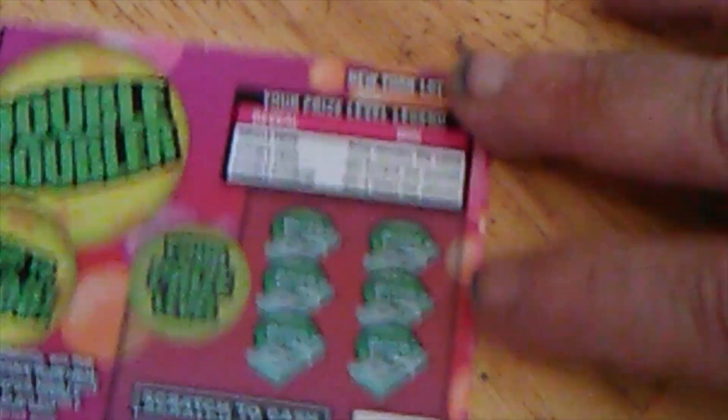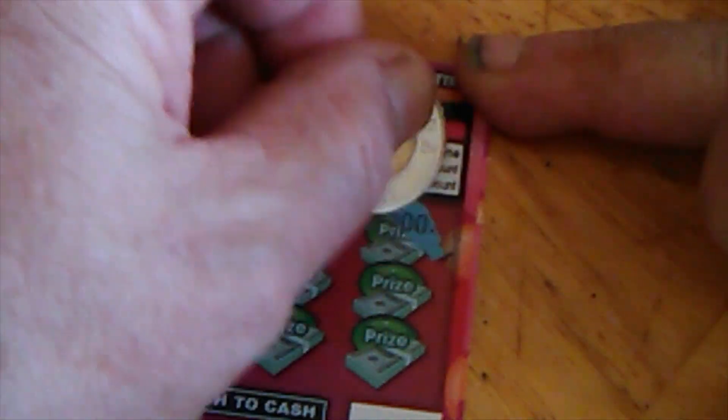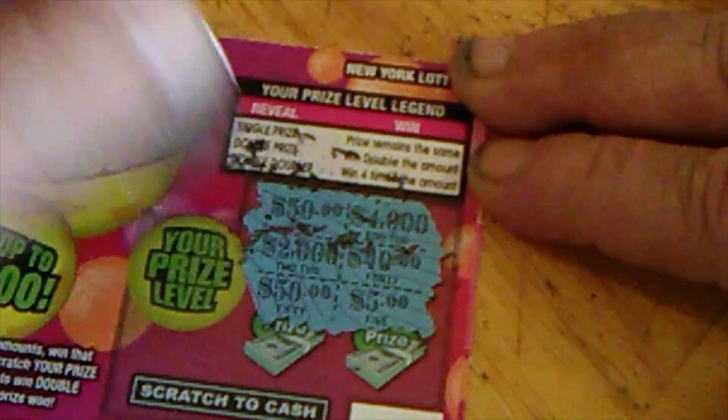Still got three left. Let's just keep going, see if we can find anything here. $4,000 and $4,000 and $4,000. $4,000, $40,000, $2,000, $5,000 — dead ticket.